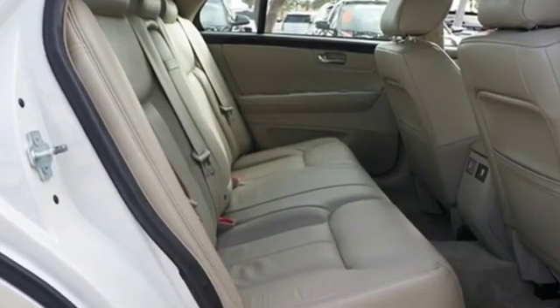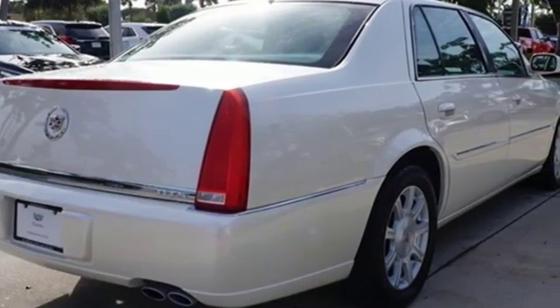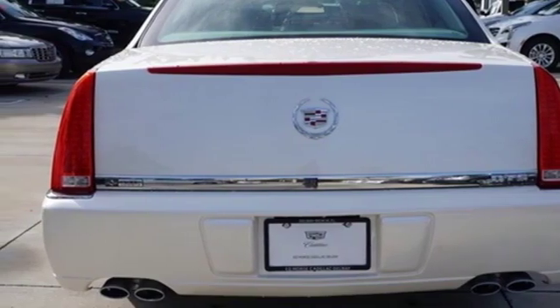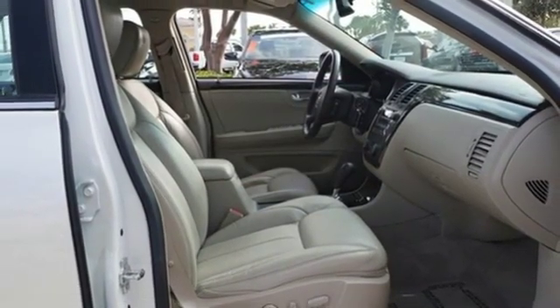AM-FM satellite radio, power heated mirrors, dual zone climate control, auto dimming rear view mirror, remote engine start, leather bucket seats, V8 engine, aluminum wheels, front wheel drive, and automatic transmission.